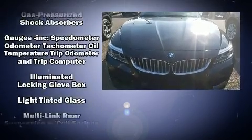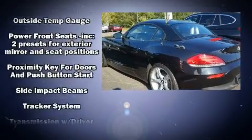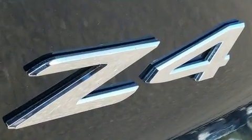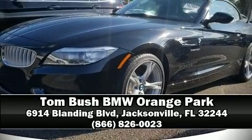Adaptive cruise control simplifies highway driving and enhances safety. A Carfax history report provides you peace of mind by detailing information related to past owners and service records. Stop by our dealership or give us a call for more information.